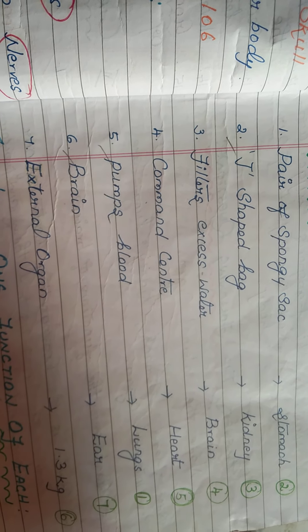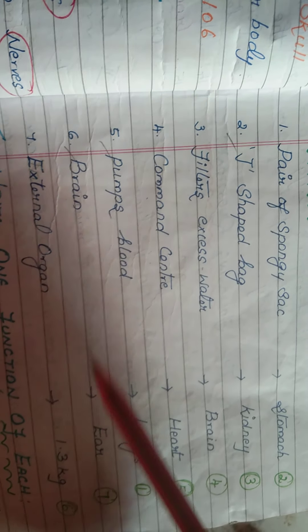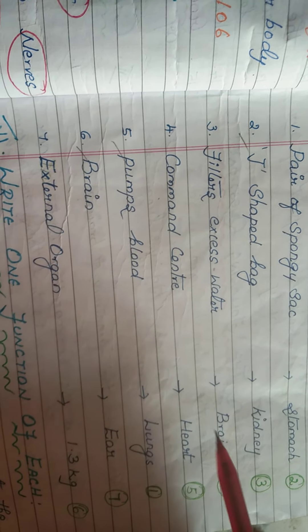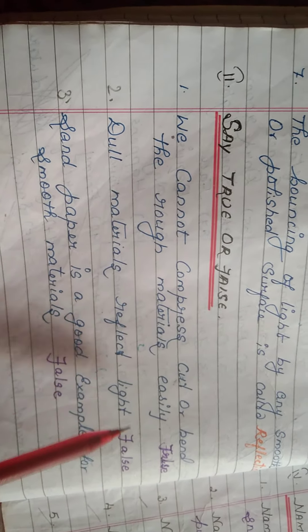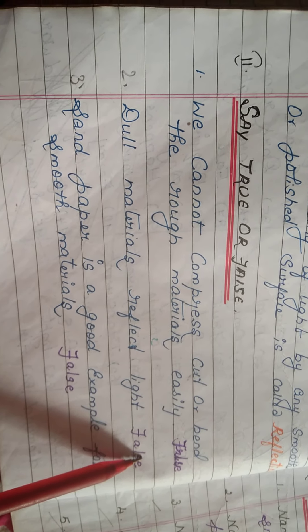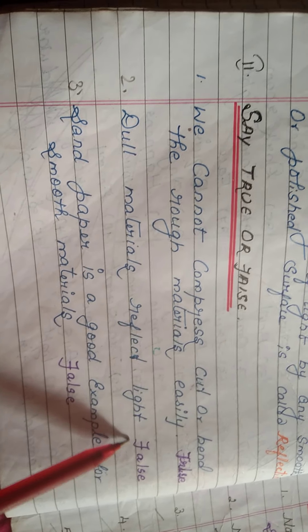...stomach. The organ that pumps blood is the heart — heart is the pumping organ of our body. Dull material reflects light — false. Dull material does not reflect light, so that is false.